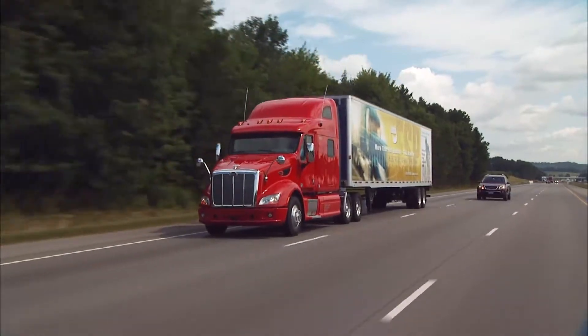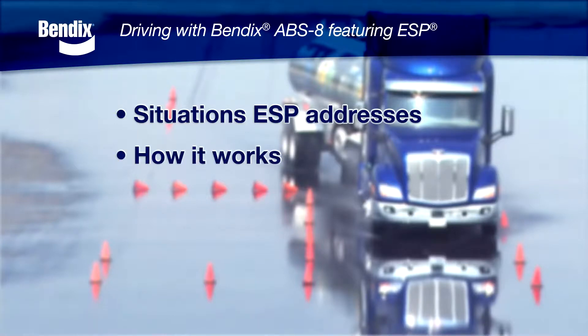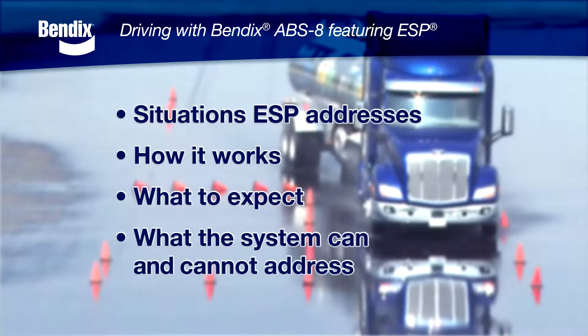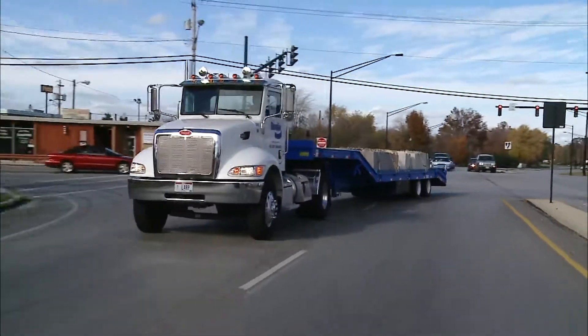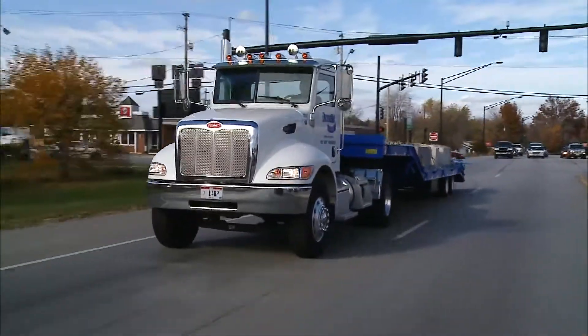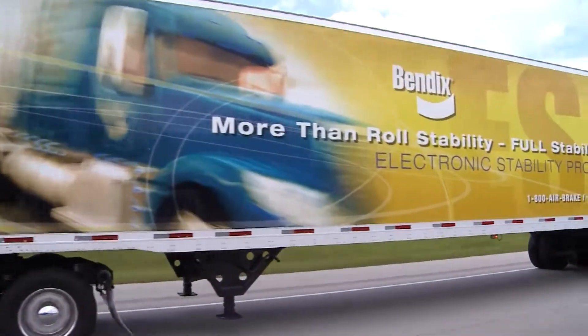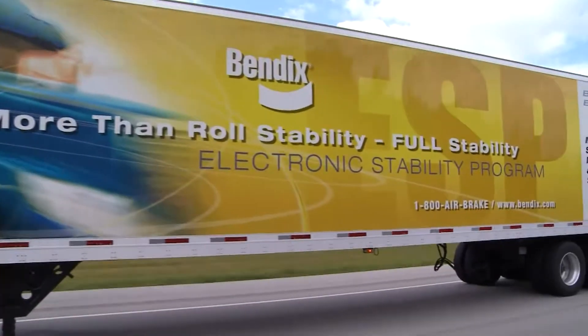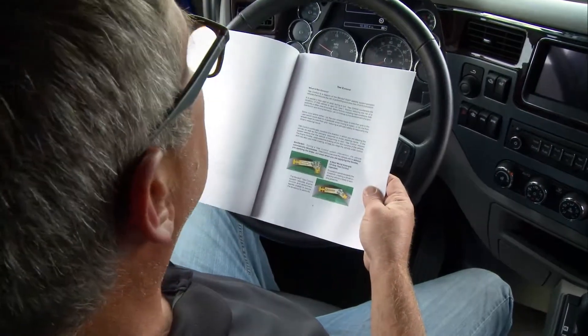By watching this short video, you'll get a better understanding of what type of situations this stability system automatically works to address, how it works, what to expect when the system is active, and what this stability system can and cannot address. Since you may not drive the same truck every day, you need to be familiar with the equipment you are driving and how various systems work on different vehicles. The Bendix stability system is no different. If you still have questions after watching, refer to the stability section of your vehicle's operating manual.